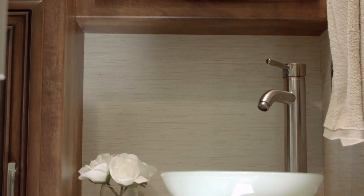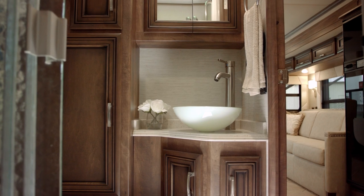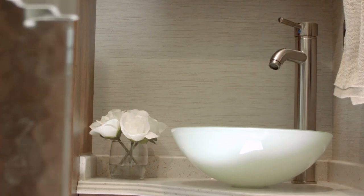We have a vessel sink, plenty of cabinets, solid surface countertop, and a 38 by 30 glass door shower.